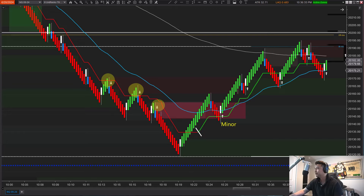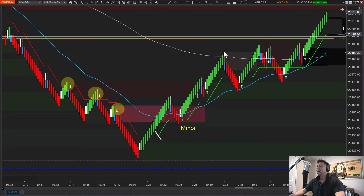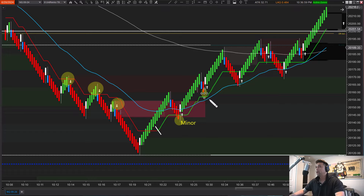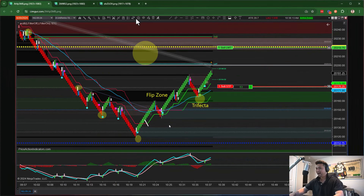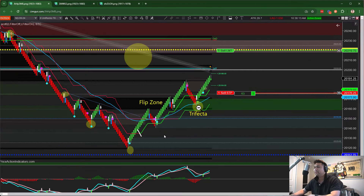That minor signal is the first actual trade I ended up taking. This creates a flip zone and then we get a move back to the 200 moving average. On the 200 MA we get another rejection. We're now watching higher highs, higher lows — the swing lows. We get another minor signal and then eventually a trifecta right in here. That was a great play — I'll share that screenshot.